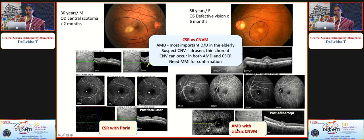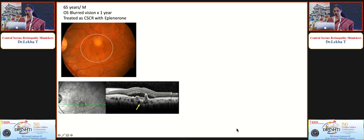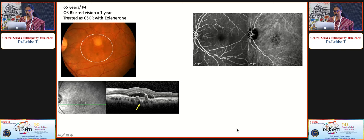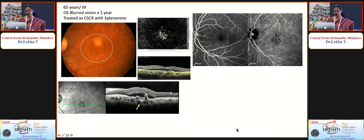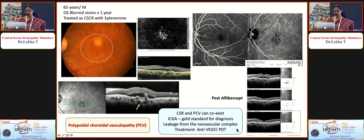Another elderly man on treatment for CSR had a yellowish lesion: OCT showed a typical hyperreflective double layer sign, thumb-like PED, sub-RPE hyperreflective material, and pachychoroid. A hotspot on ICGA and definite network on OCTA gave a diagnosis of polypoidal choroidal vasculopathy, which did well with anti-VEGF therapy. These two conditions — CSR and PCV — are two ends of the same spectrum and can coexist; the leakage is from the neovascular complex, so anti-VEGF or PDT is the treatment.